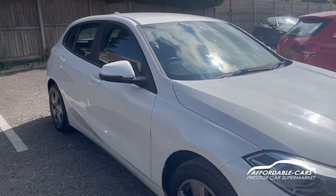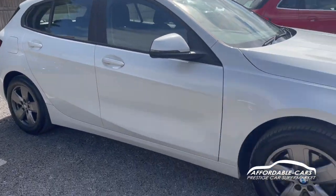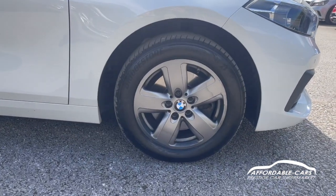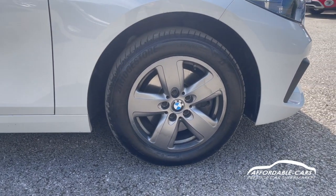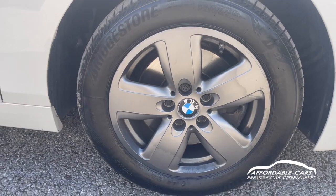As you can tell, lovely paintwork, really nice, great looking car. If we go down to the alloys, you have the 16 inch five-spoke alloys finished in this kind of grey silver, which is really nice. You've got your nice BMW centre casings on there too.